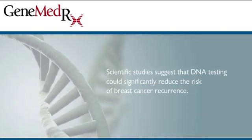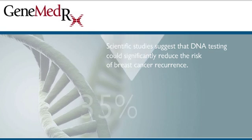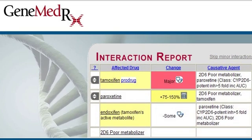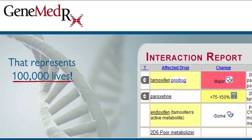Scientific studies suggest that the current 35% failure rate for tamoxifen treatment would be reduced to less than 10% with the combination of comprehensive medication management and DNA testing. That represents 100,000 lives.